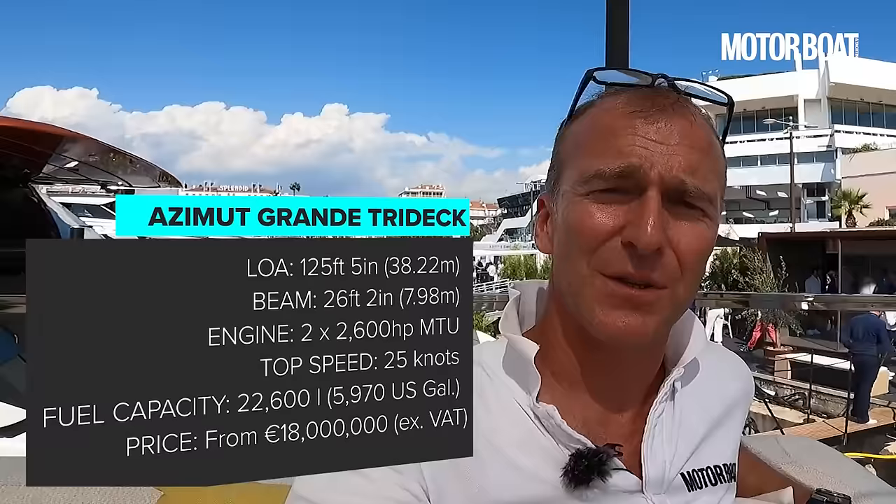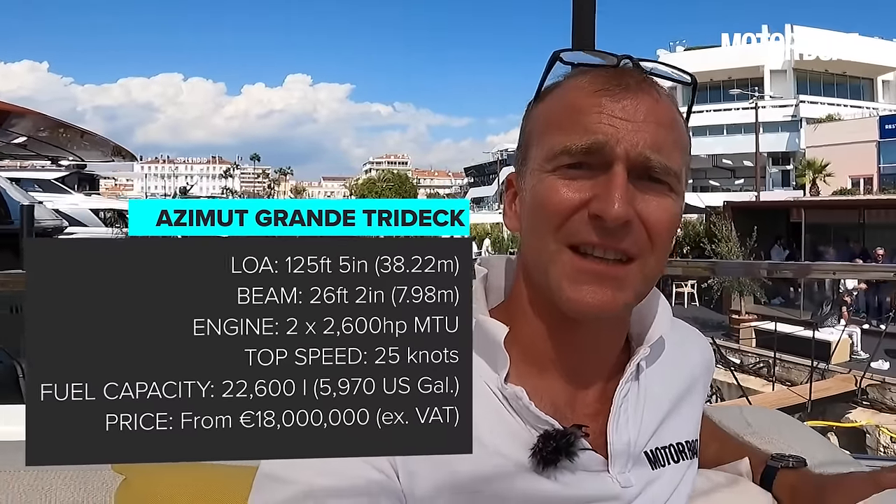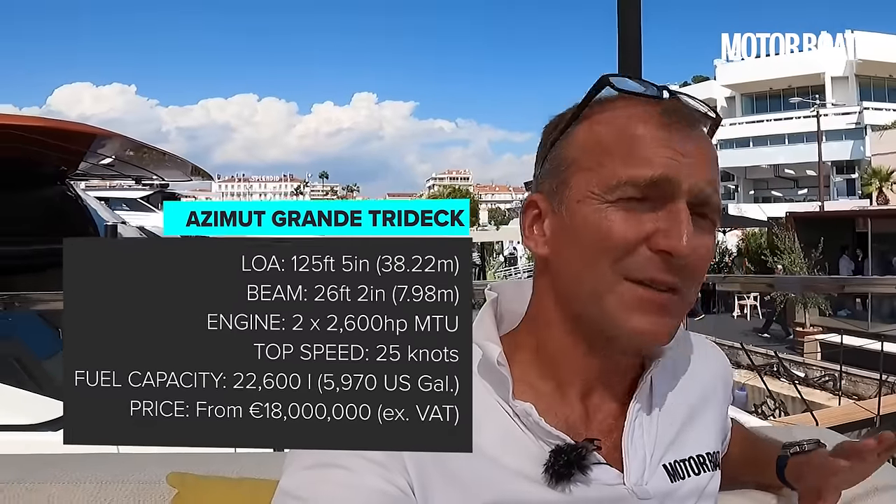We'll finish up on this raised cockpit area. That has been a really interesting tour — I love all these different layers and different outside spaces. You can find a little corner to hide away with just yourself and a couple of friends; there are so many different places to enjoy. Do let me know what you make of the boat in the comments, thank you very much for watching, and I'll look forward to seeing you on the next one.